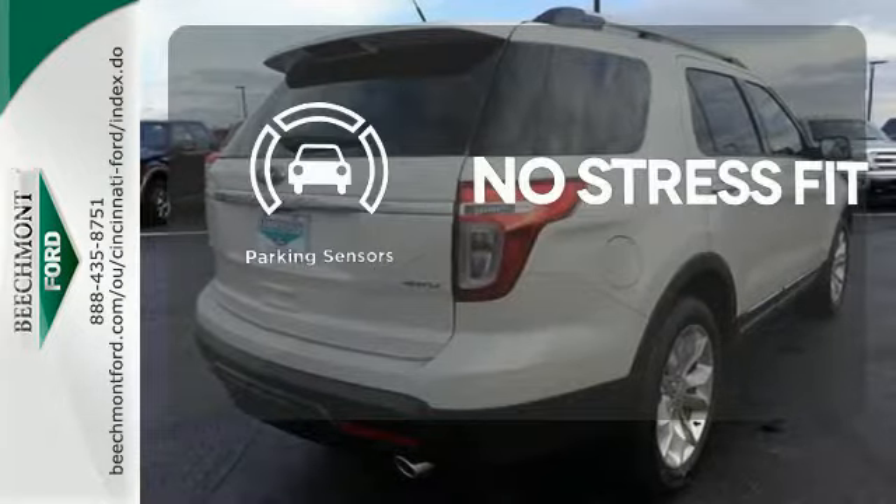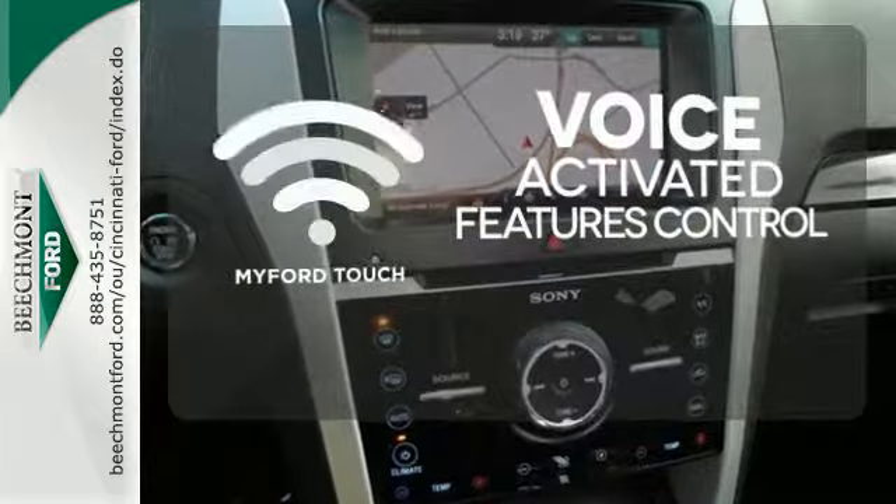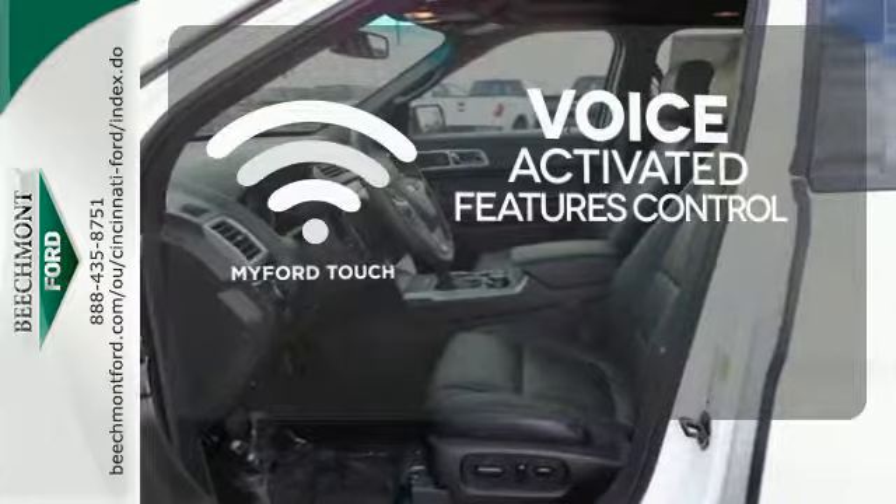Say goodbye to dinged bumpers with the parking sensors. Streamline your hands-free calling, PDAs, and digital media devices with the attractive and seamlessly integrated MyFordTouch.